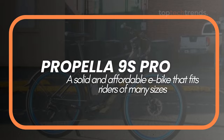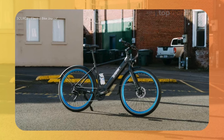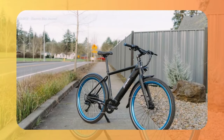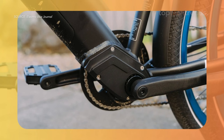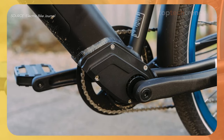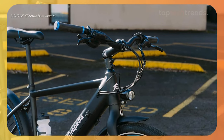Number 5: Propella 9S Pro. Last but not least, the Propella 9S Pro — a solid choice for riders of all sizes. This bike is like the Swiss Army knife of e-bikes: versatile and reliable. It's perfect for those who want a smooth and natural riding experience. The pedal assist feels just right, giving you that extra boost without feeling too overpowering. The Propella 9S Pro comes with hydraulic brakes for top-notch stopping power, ensuring you can handle even the steepest descents with confidence.